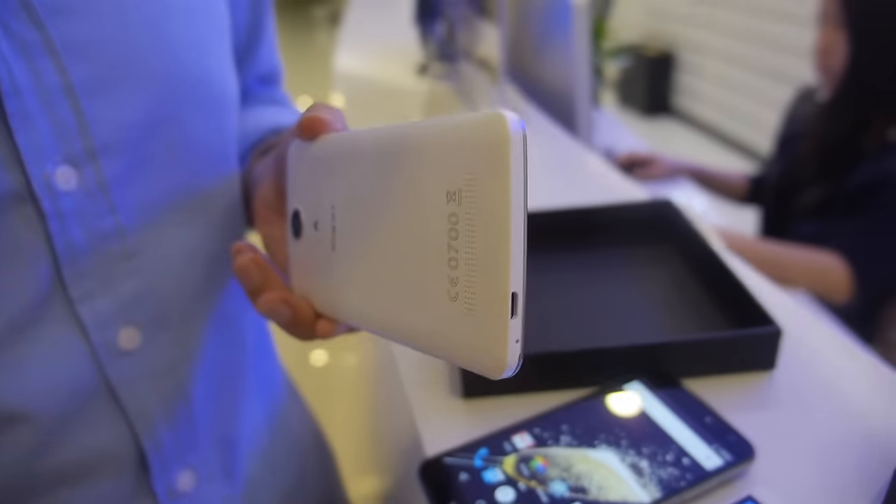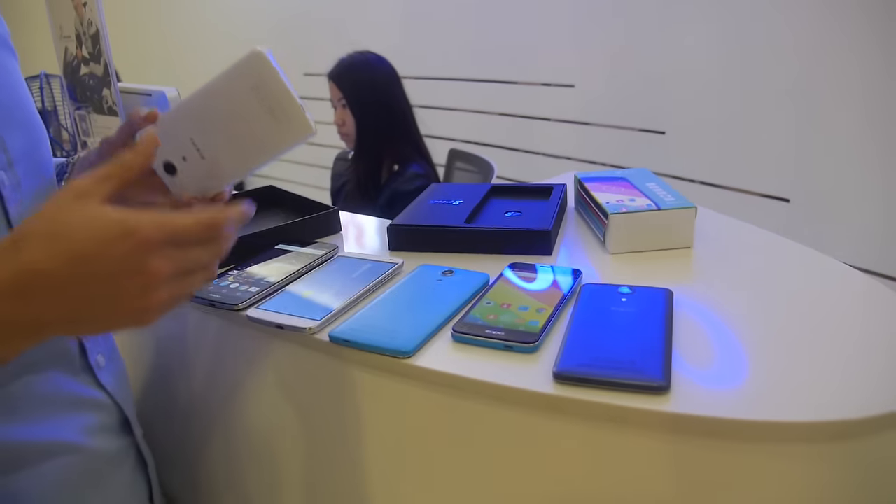Exactly. We have the white, the Arctic blue, and the gray as well.